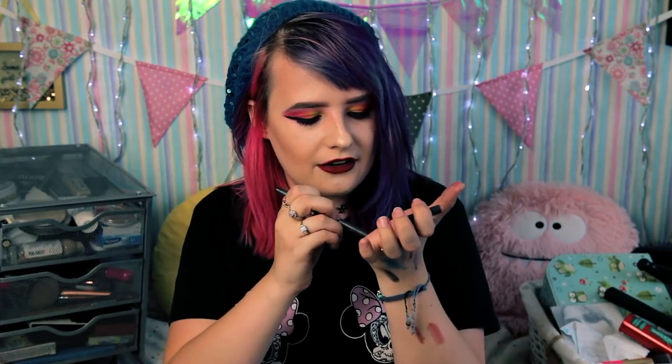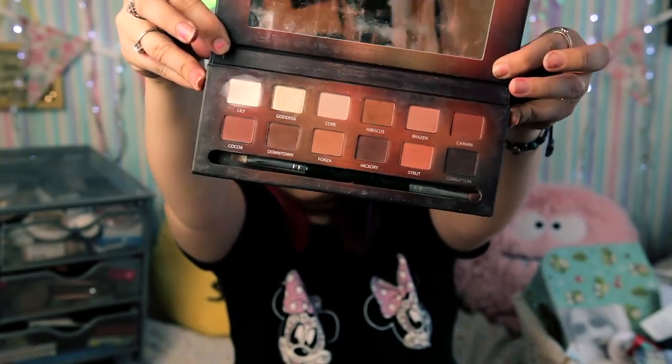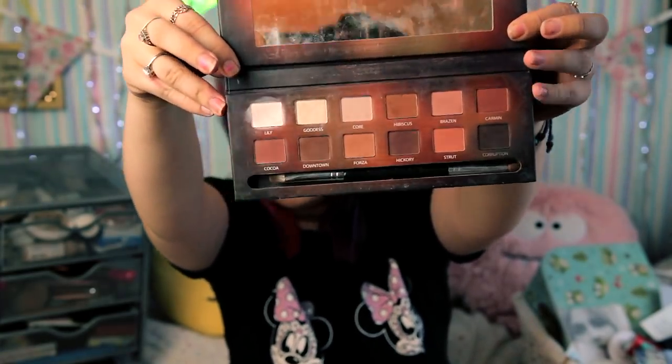A MAC lip pencil in Night Moth — I use this for gothic looks, really like it for anything grungy. I've actually got a Smashbox Be Legendary lipstick I'm wearing right now — a dark red, exactly what I look for in a lipstick. And the Blank Canvas Cosmetics Master Series Palette One — a really good start into nude world. It's got a bit of everything and I really appreciate the white, which comes in handy so often.